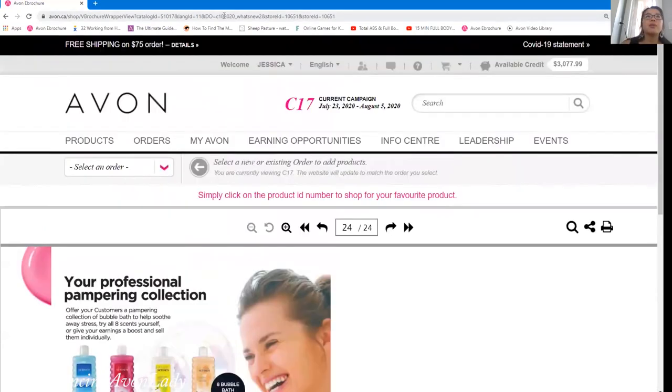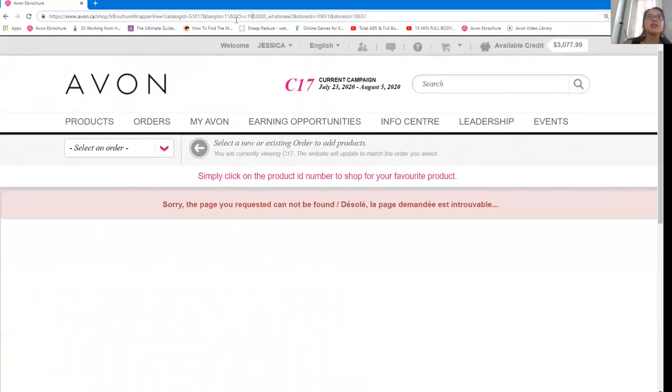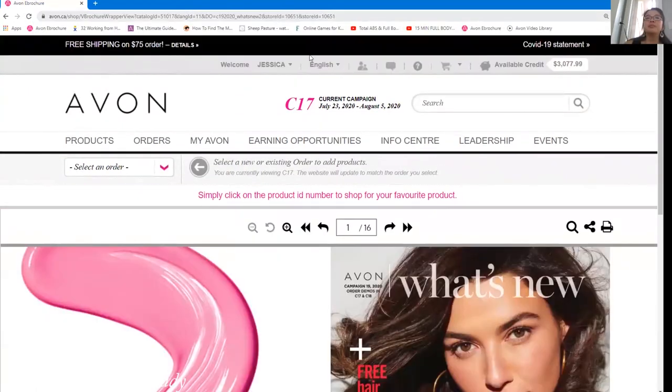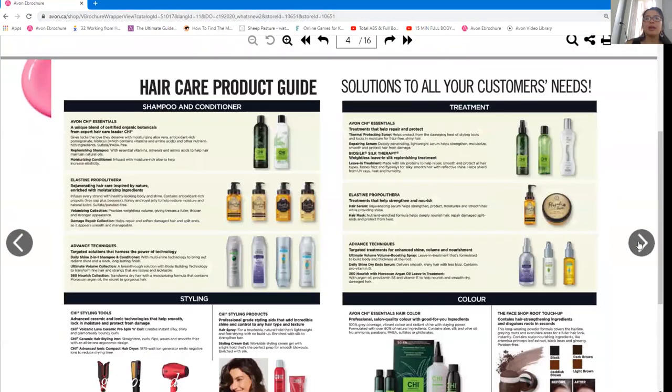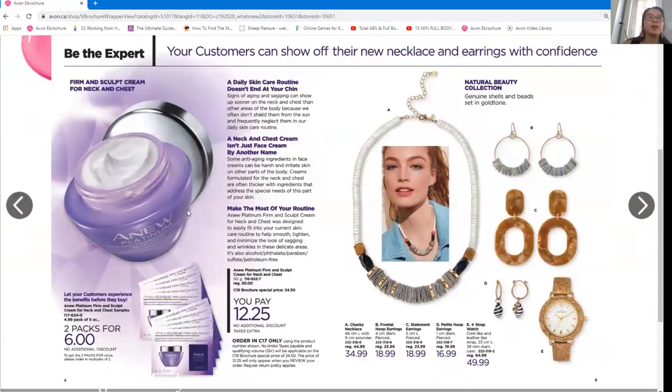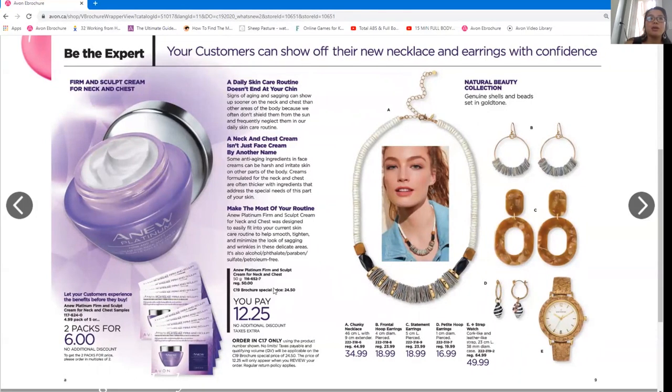If you want to look at the Campaign 19 What's New, we're going to start pre-selling in Campaign 18. There's one item here that's only available in Campaign 17 — something I just noticed. But this is another great price, and reps can get it at 50% discount. It's also great for anyone worried about creepiness around the neck and chest area.